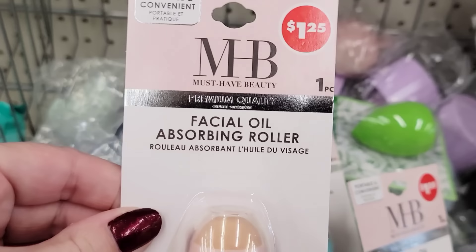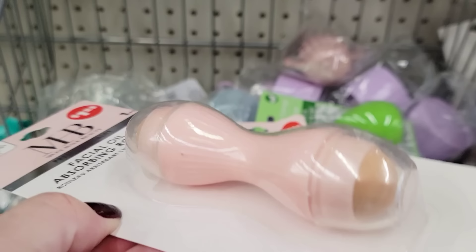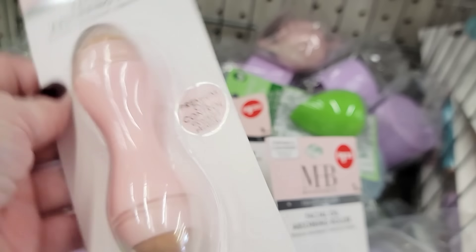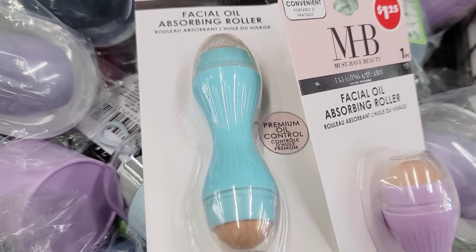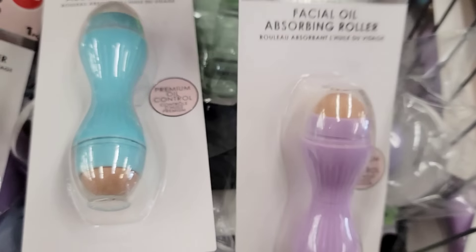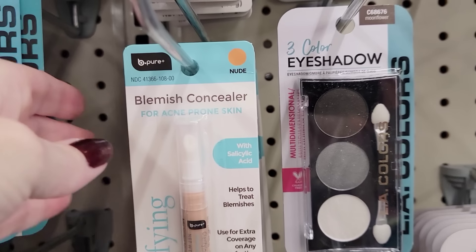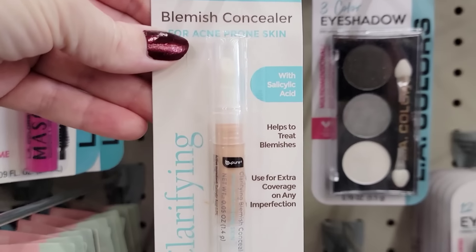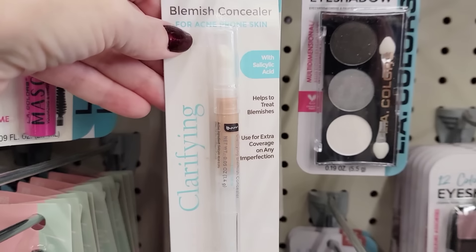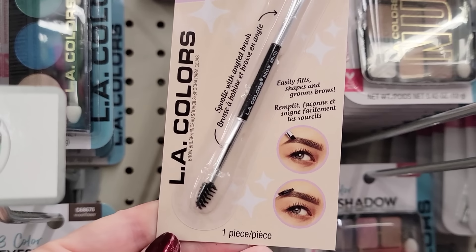Here we have three colors of the Facial Oil Absorbing Roller by Must Have Beauty — these are 4 inches, and they have it in blue, pink, and purple. They also have this Blemish Concealer in the color Nude by BePure, used for extra coverage. They also have this Brow Brush by LA Colors.